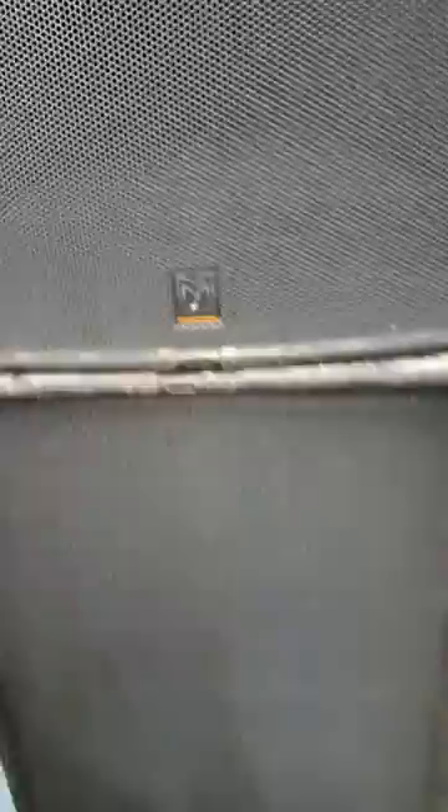And what was it driving? Well, I'm glad you asked. An old Martin Audio W8L front system. You don't see these very often either, eh?